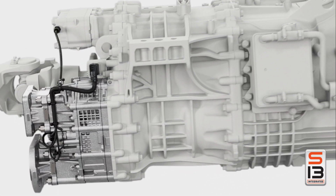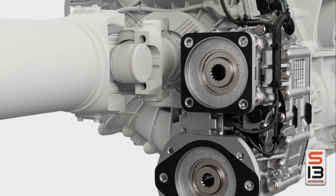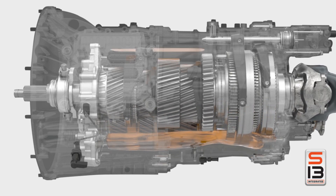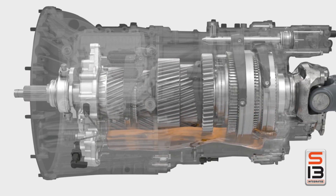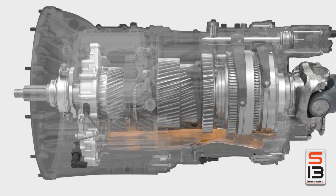Next up, the T14 transmission — a 14-speed automated manual built from scratch for this powertrain. Its electronic clutch actuator syncs flawlessly with the engine for lightning-fast, smooth shifts. An integrated liquid-to-air cooling system keeps temperatures in check, whether you're hauling heavy loads or climbing steep grades. With predictive shifting and a wide gear ratio, it's all about maximizing performance and efficiency in any condition.